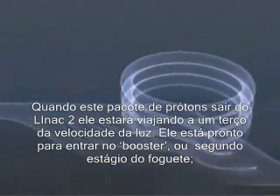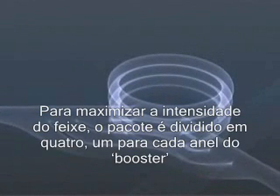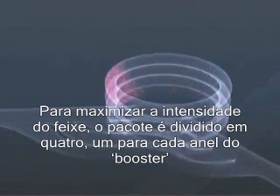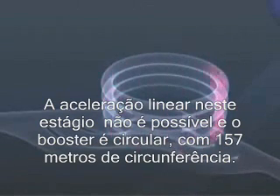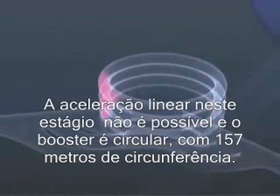It's about to enter the booster — stage two of the rocket, if you will. In order to maximise the intensity of the beam, the packet is divided up into four, one for each of the booster's rings. Straight acceleration is now impractical, and the booster is circular, 157 metres in circumference.